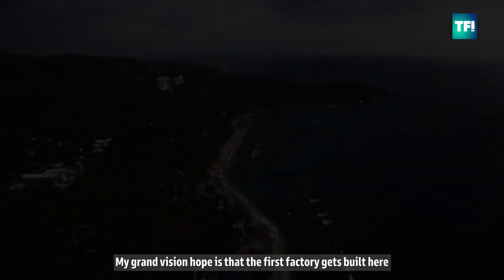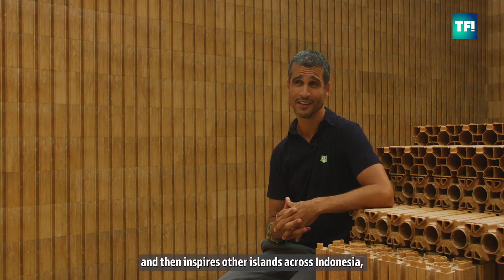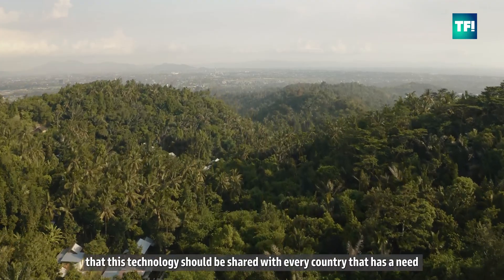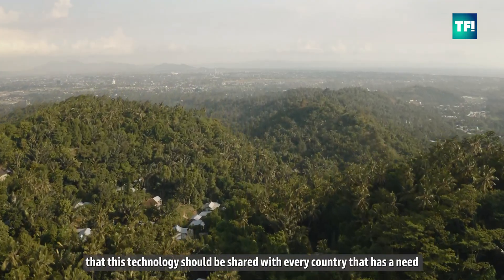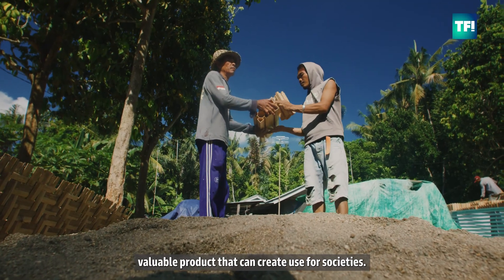My grander vision and hope is that the first factory gets built here, and this factory inspires other islands across Indonesia and across Asia and the globe — that this technology is shared with every country that has a need, to take plastic waste and turn it into a valuable product that can create useful societies.